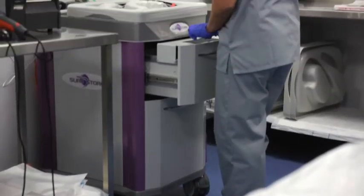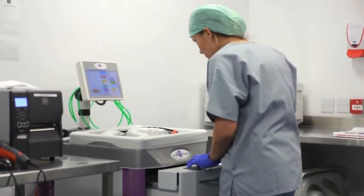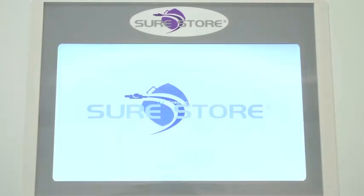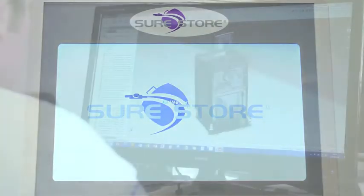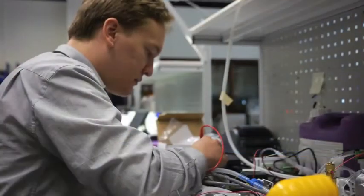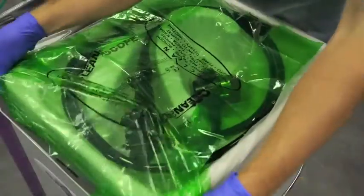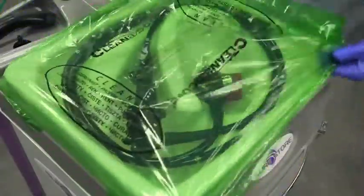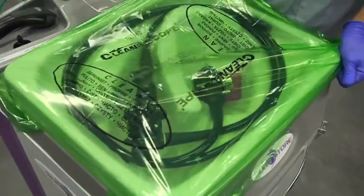Medical Innovations Group are proud to introduce SureStore, the future of endoscope storage and transportation. British designed and manufactured by our experienced engineers and technical staff, SureStore offers cutting-edge long-term active aseptic storage and transportation of endoscopes, including GI and theatre-based scopes.